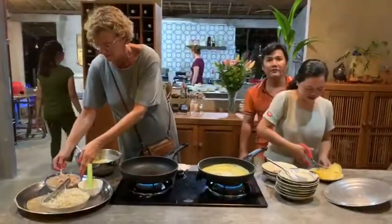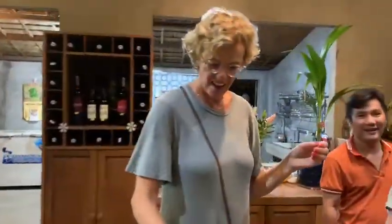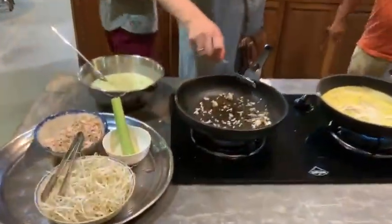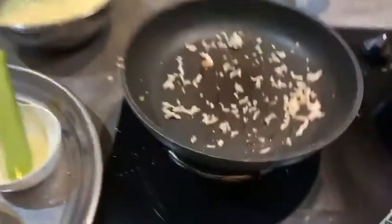Ladies and gentlemen, welcome to the cooking show in the Mekong Delta tonight. We welcome chef Maria from Poland, and the food we are making tonight is a pancake from Vietnam with the Mekong Delta style.